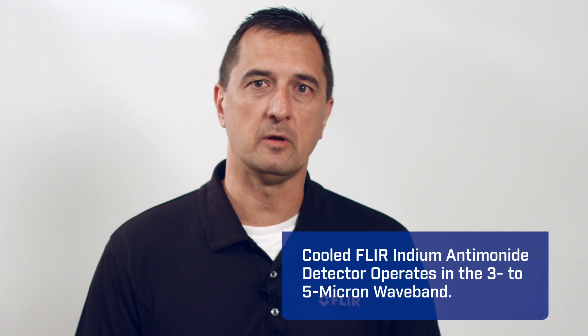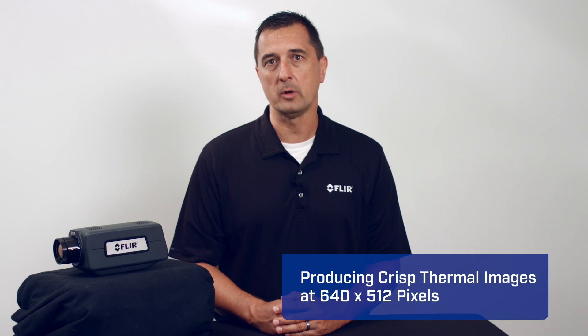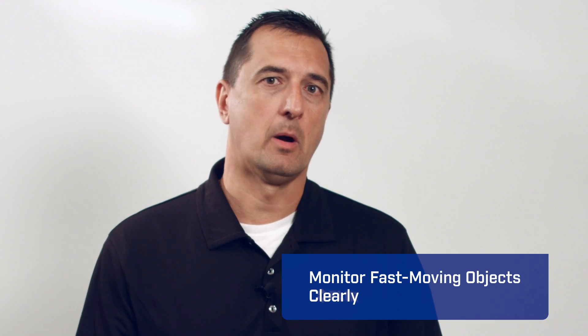The FLIR cooled indium antimonide detector operates in a 3–5 micron waveband, producing crisp thermal images at 640 x 512 pixels. With a thermal sensitivity greater than 20 mK — more than twice the sensitivity of an uncooled camera — ensuring you are able to capture the finest details.